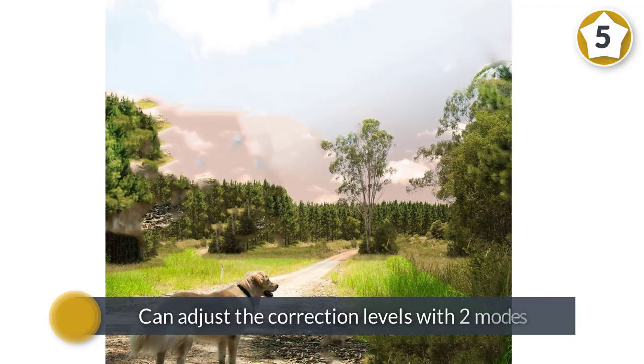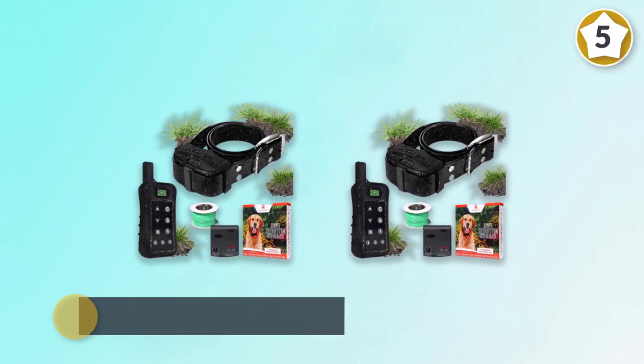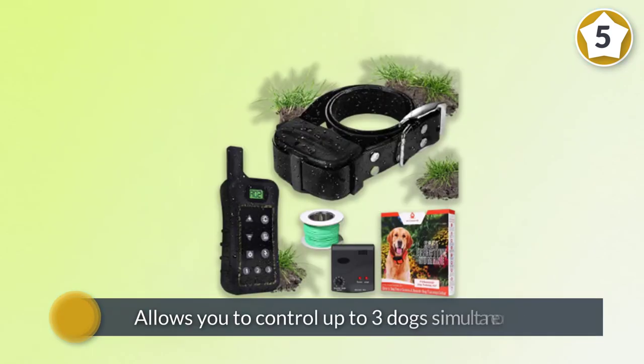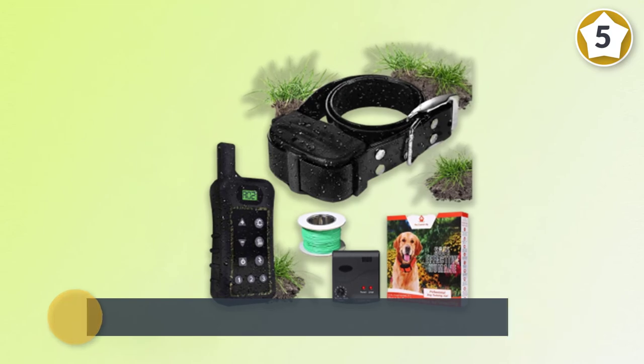You can adjust the correction levels with two modes: vibration or shock. This invisible fencing system allows you to control up to three dogs simultaneously through an individual collar for each from a certain remote range of area.